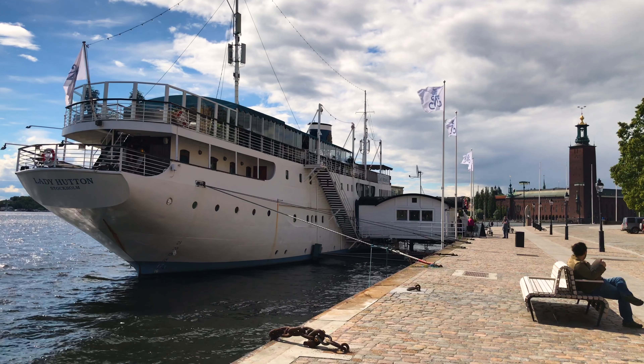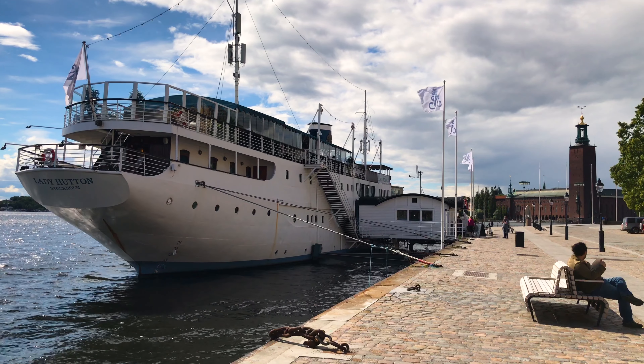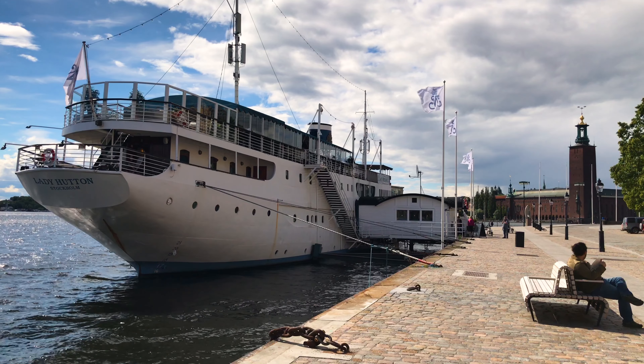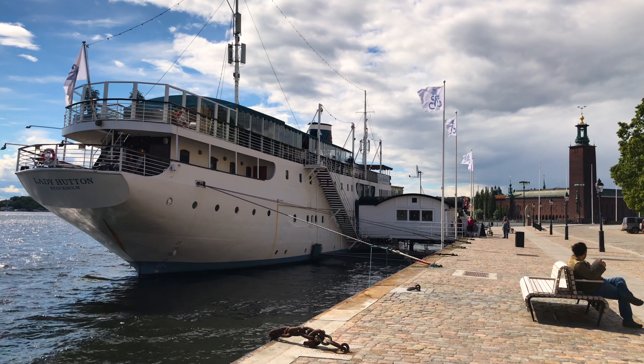That's enough Gamla Stan for one day. Time to head back to the hotel and check out. And with that we bid farewell to room 235 and head on to the next hotel.